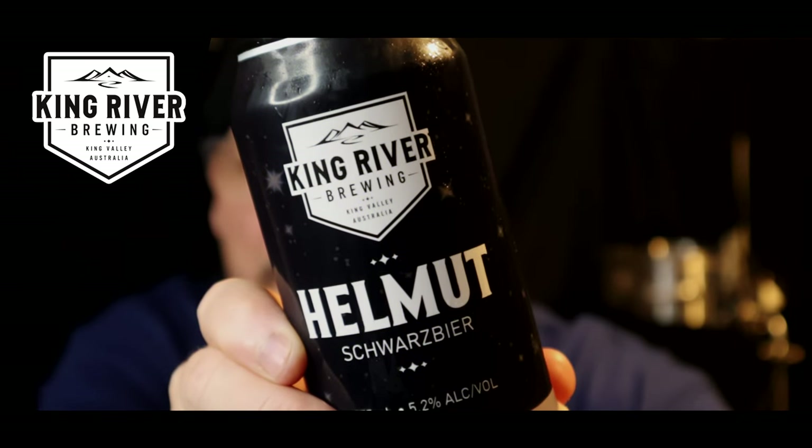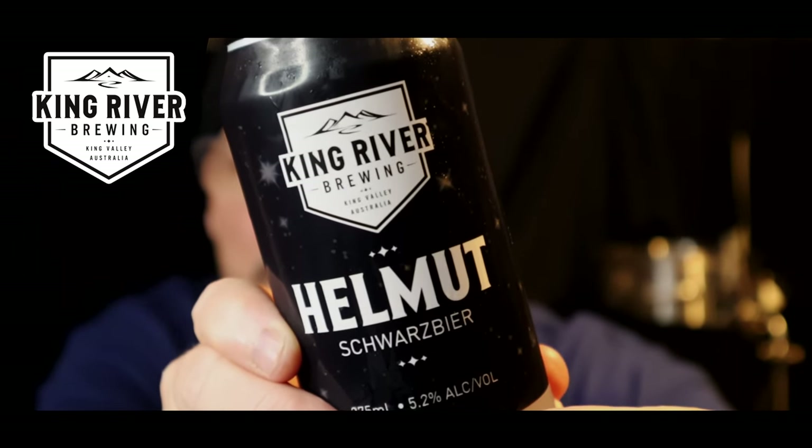G'day and welcome to number 10 in the brewery series videos. This time it's a Schwarzbier, and not just any Schwarzbier, but the award-winning King River Helmet.